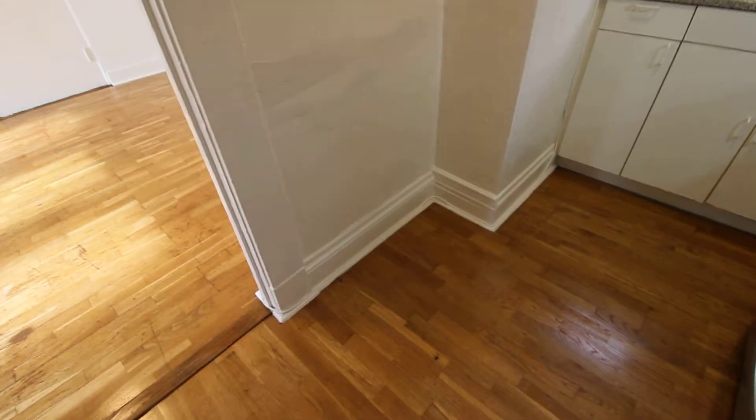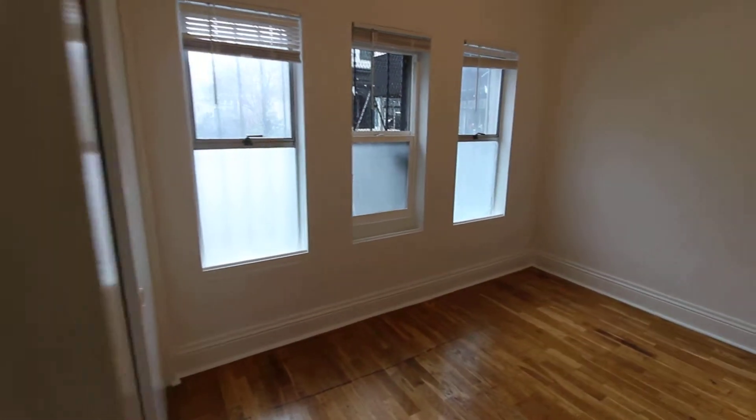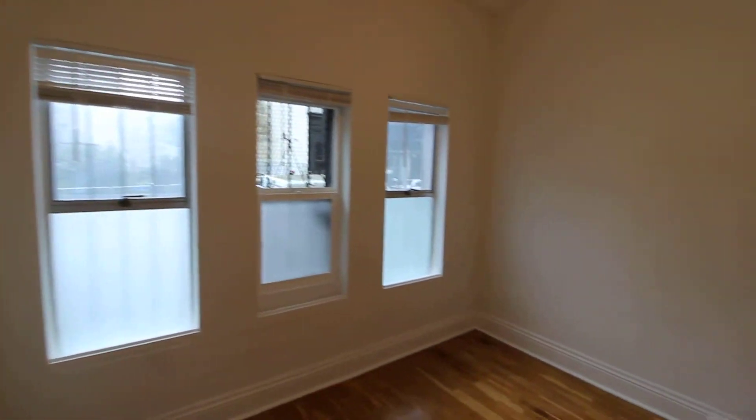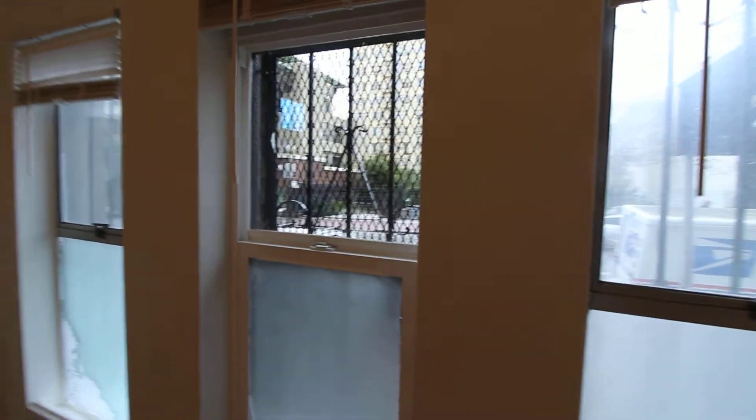There's a little bit of space right here where you could probably do a small baker's rack or something like that, or mount some shelves. There are hardwood floors and plenty of windows.